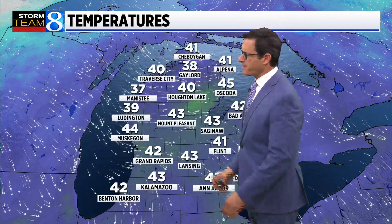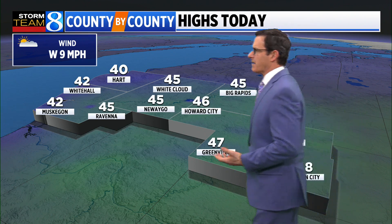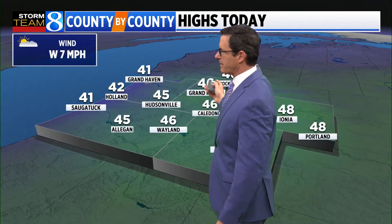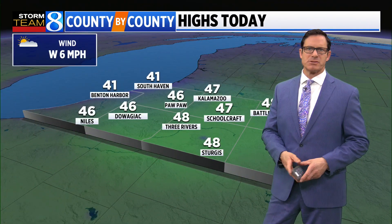42 degrees in Grand Rapids currently, 43 Kalamazoo, 44 in the Muskegon area. Overall, fairly seasonally cool temperatures for this time of year. I think we're going to peak, for the most part, in the mid-40s. 45 in New Ago, 42 in Muskegon, 48 in Carson City. Although Muskegon, you're about there already — you're a little bit above that. We're looking at 46 in Grand Rapids. Waistline at 46, and very similar temperatures in our southern counties from Kalamazoo, Sturgis, Dowagiac, and also South Haven.